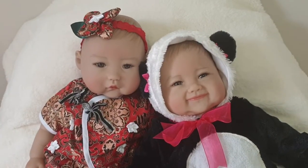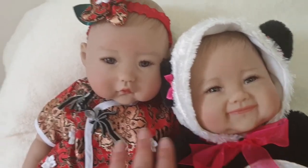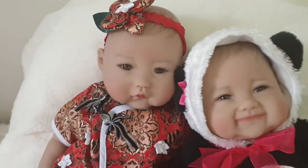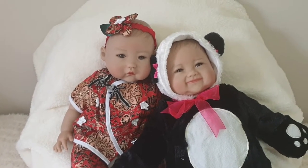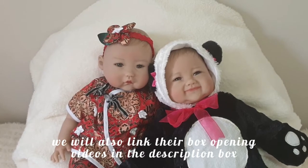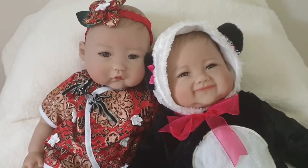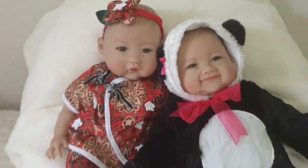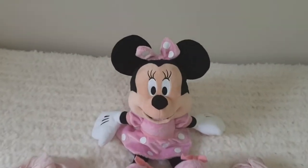We're going to be twinning these two little cutie pies from Paradise Gallery's. We've got Sue Ling and Baby May and we have previously done box openings for both dolls. If you check through our playlist under Paradise Gallery's dolls you'll be able to locate the videos there. So today we're going to dress them in a really cute Disney outfit — we're going with a Minnie Mouse theme.